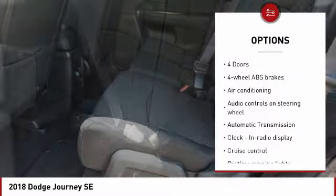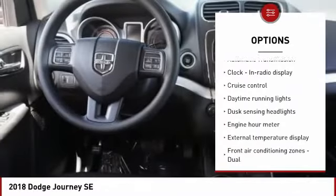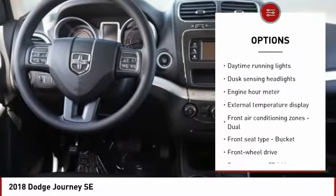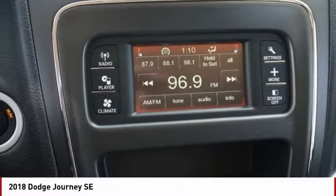air conditioning, passenger airbag, driver airbag, front-wheel drive, automatic transmission, cruise control, tilt and telescopic steering wheel, power windows, remote power door locks.